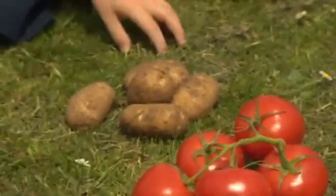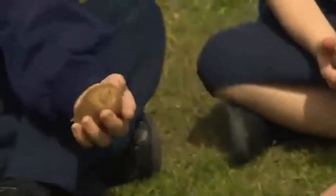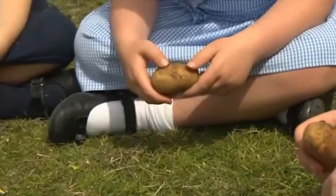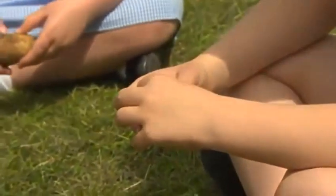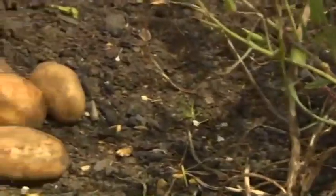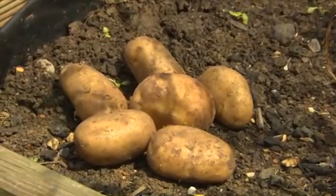What are these? They're potatoes. The potatoes are round and brown. Look! Six brown potatoes.